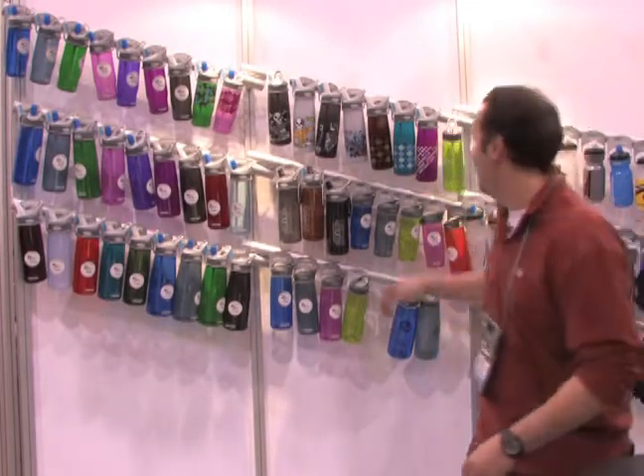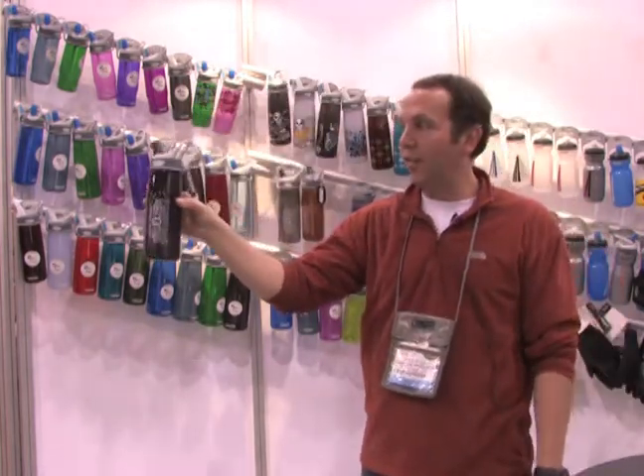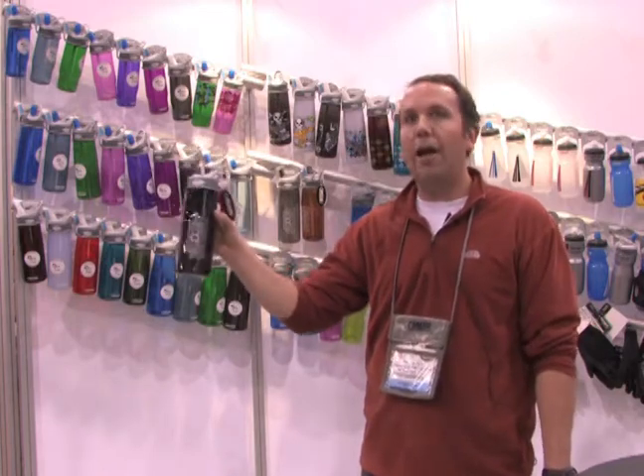We're going to show you some of the new CamelBak bottle products today. This is the CamelBak Better Bottle. We launched this in 2006, and to date we've sold about a million and a half units. It's become the preferred bottle for daily hydration, whether it's in the vehicle, on the trail, in training, at the office, etc.